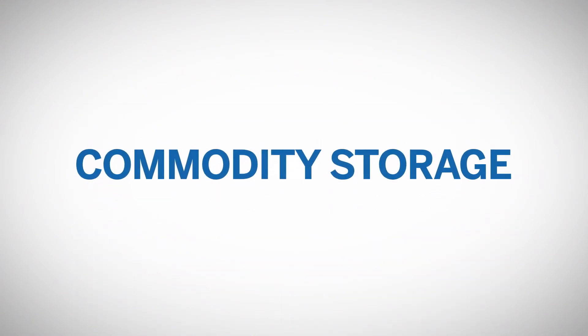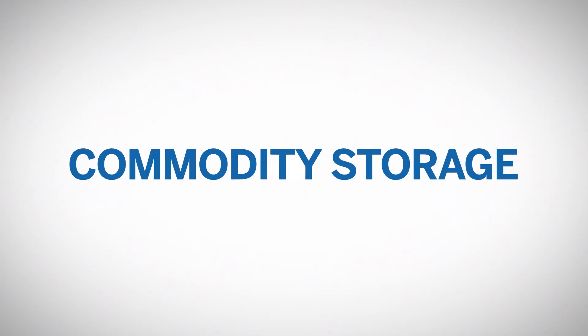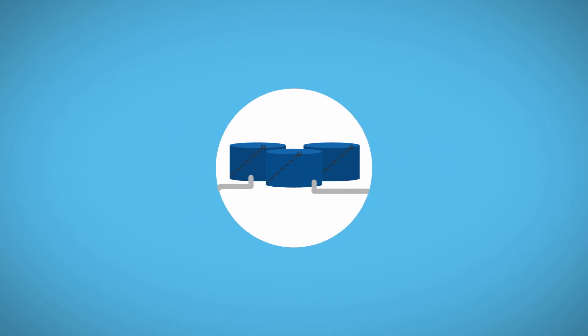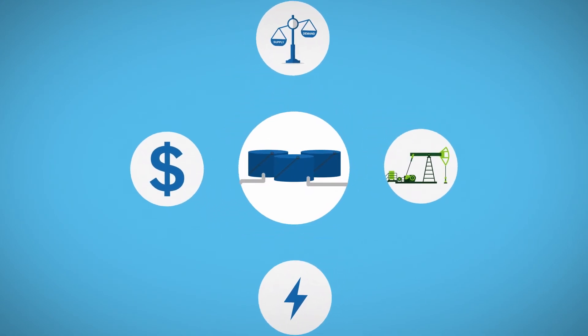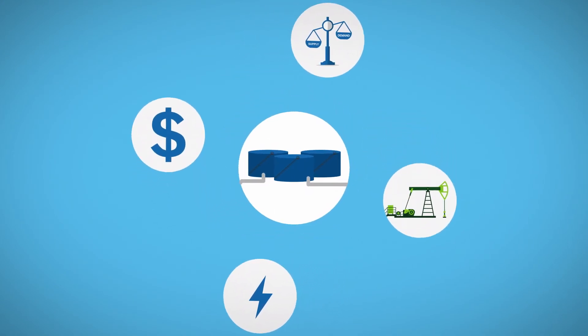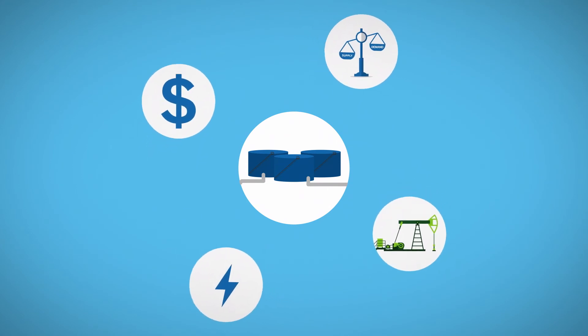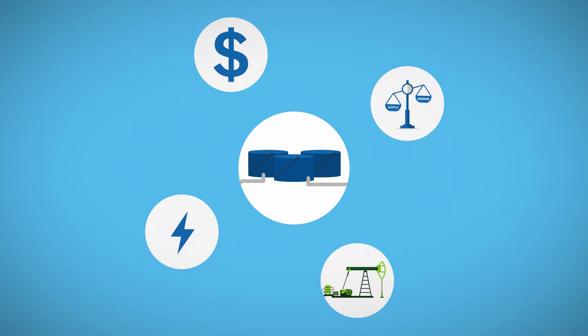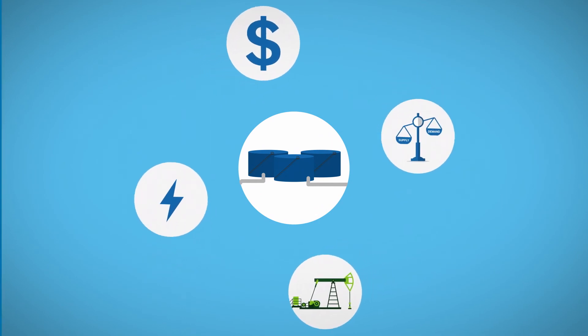Commodity storage plays an important role in balancing supply and demand. When supply is disrupted by unexpected events, a sufficient storage level will reduce the financial and physical impacts felt by downstream operators, while allowing them to continue their operations. They also maintain the option to store commodities physically in a low-price environment and wait for the price to rebound to generate greater profits.